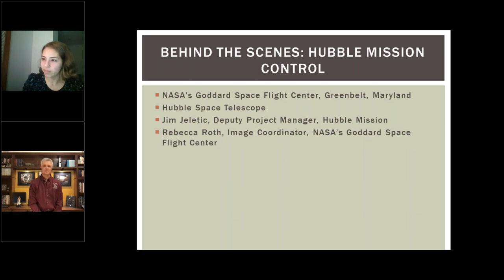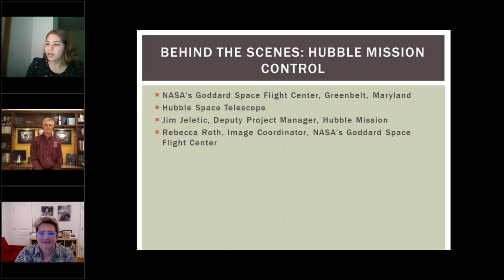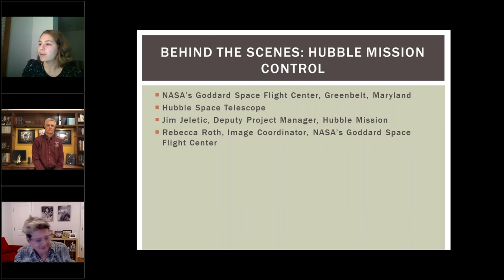Rebecca is here with us. She is the image coordinator for NASA's Goddard Space Flight Center. Though she didn't realize it, Rebecca spent much of her career preparing for her current position as a social media specialist and image coordinator at Goddard. Rebecca studied documentary photography at Rochester Institute of Technology before she started at NASA 11 years ago. Earlier in her career, Rebecca worked as a photojournalist and then photo editor for newspapers, including Roll Call magazine, USA Weekend, and National Geographic's television and film division.